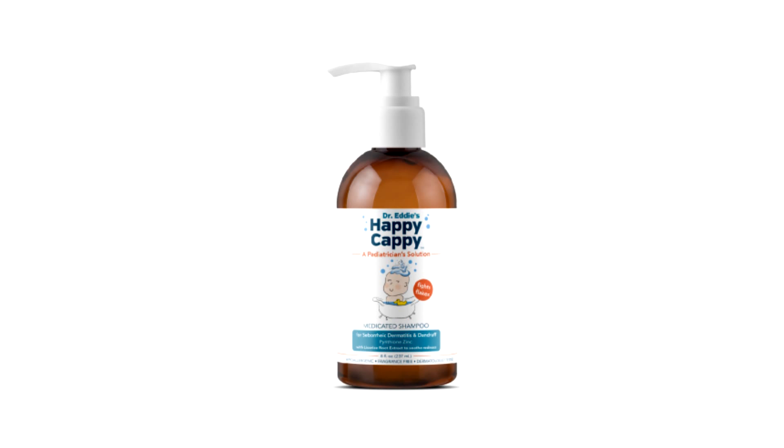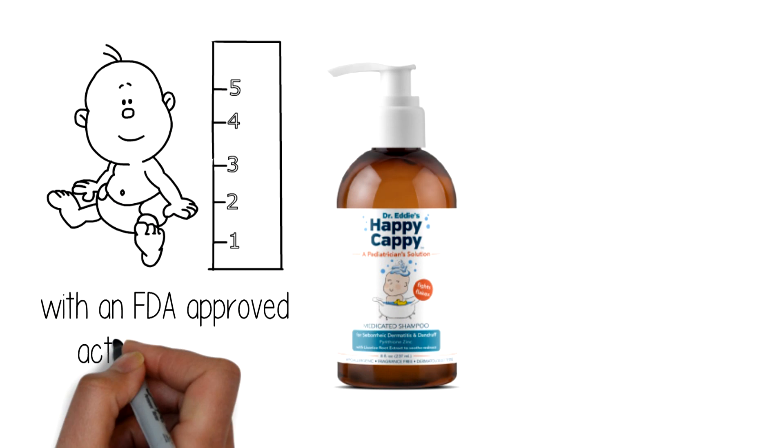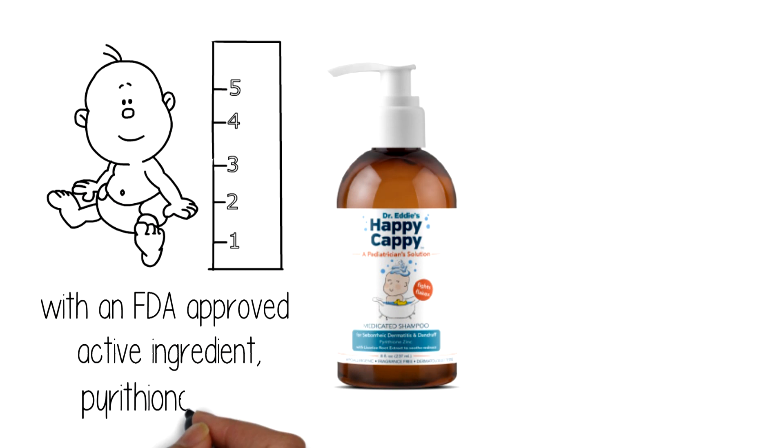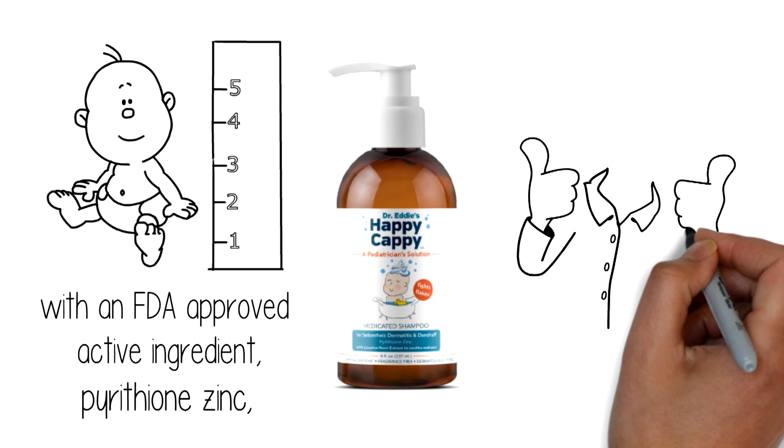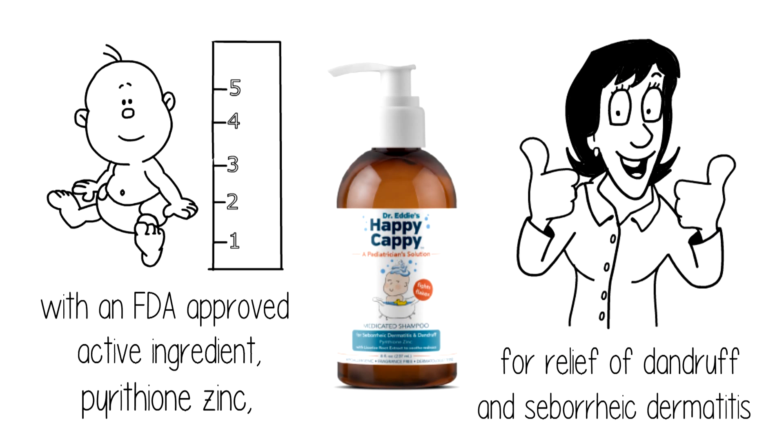Happy Cappy is the first over-the-counter shampoo and body wash made specifically for children of all ages with an FDA-approved active ingredient, pyrithione zinc, which has been proven safe and effective for many decades for relief of dandruff and seborrheic dermatitis.